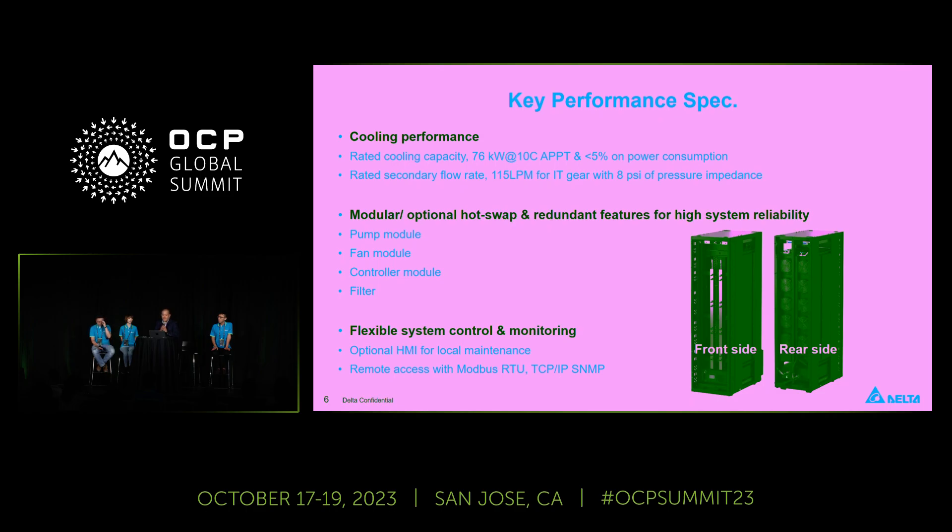This slide shows some of the key performance specs. If you need very detailed specs, Delta has a global footprint and global technical support, and you can talk to us anytime. We can even custom design this solution for you. We've also designed the AALC with modular and optional hot-swap and redundancy features for high system reliability and maintenance requirements — like the pumping module, fan module, controller, and filters — so those are easy to replace and maintain.